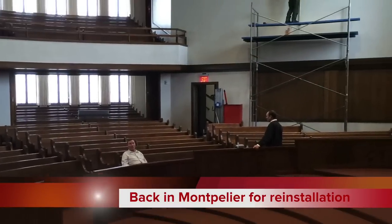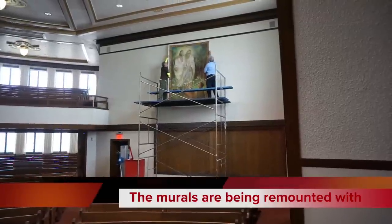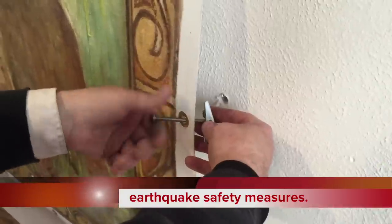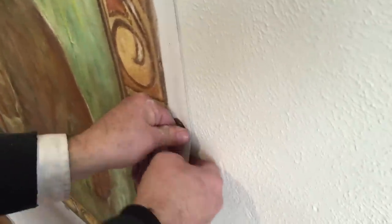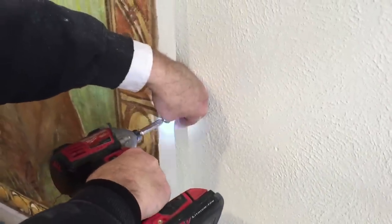We're back in Idaho and it's been a year and a half since we removed the murals from the building. This historical building looks really great and they're three months ahead of schedule. Protecting these valuable murals in case of a future earthquake was part of this project, and the technique of remounting them to the walls assures their future easy removal.